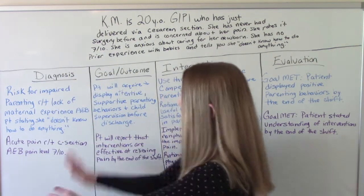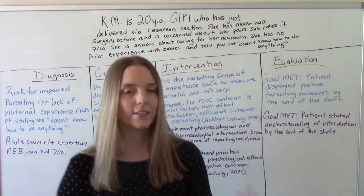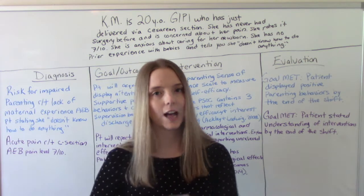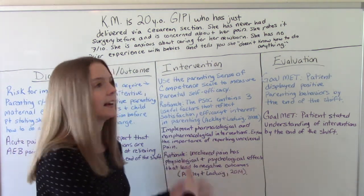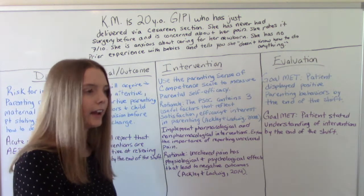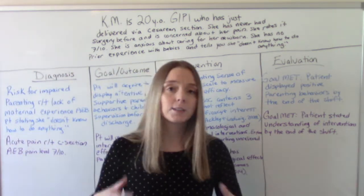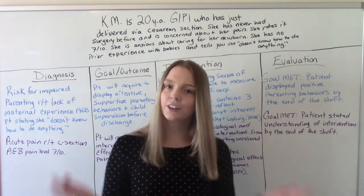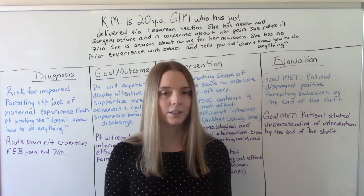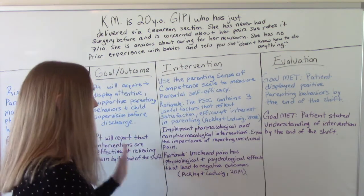For this diagnosis, we want to address the pain and try a variety of pharmacological and non-pharmacological interventions. We also want to make sure she's always telling us about her pain, because this is her first surgery. She might think it's supposed to hurt — that being in 7 out of 10 pain all the time is normal. It's not; that's not healthy or safe. So you need to tell the nurse when you're having pain. That's why I wanted to include this intervention.